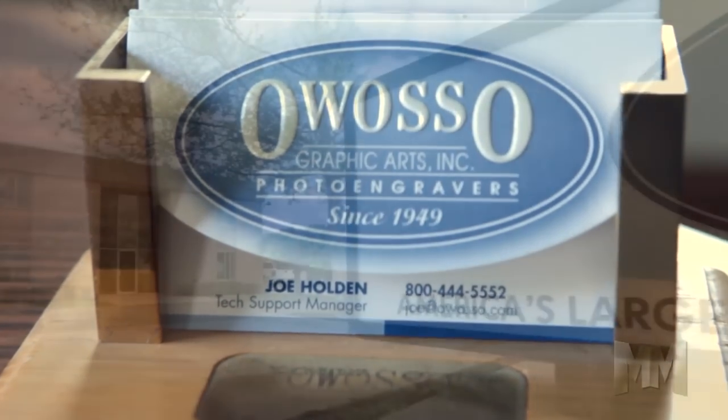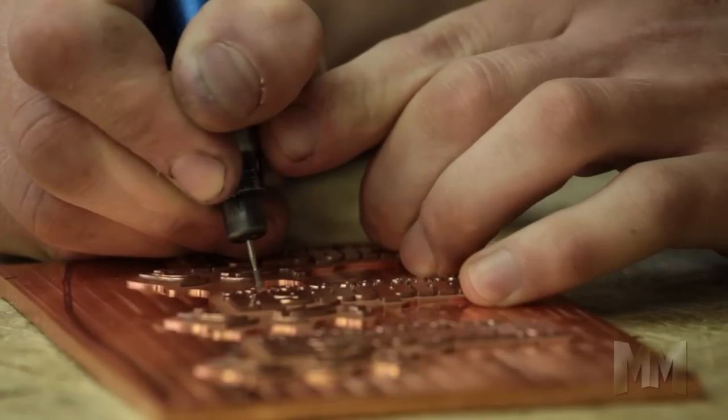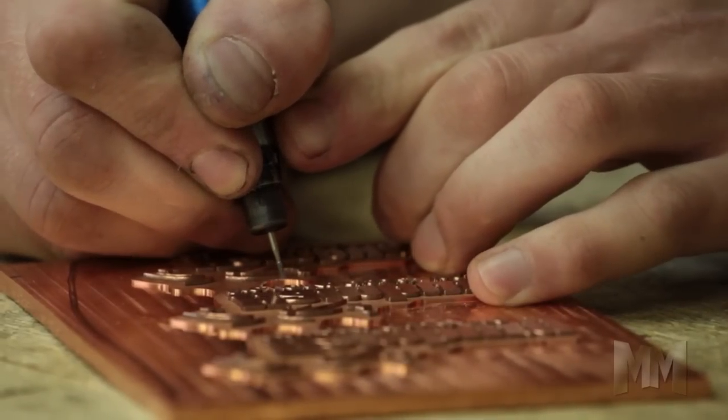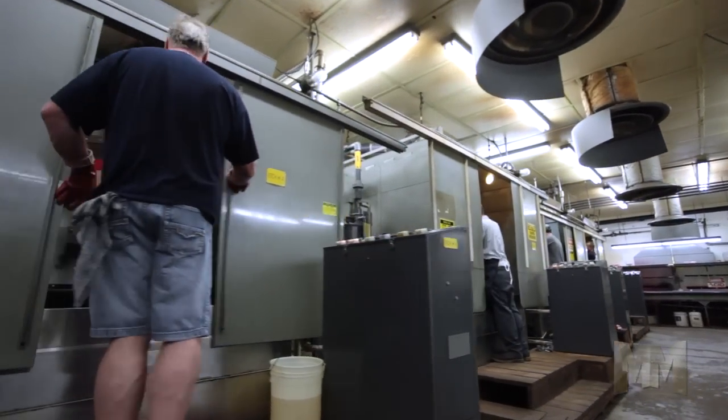Located in Central Michigan, Owasso is the nation's largest photo engraver of brass, copper, and magnesium dies. In business since 1949,